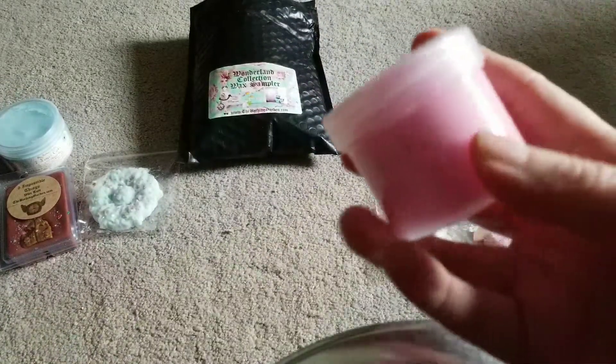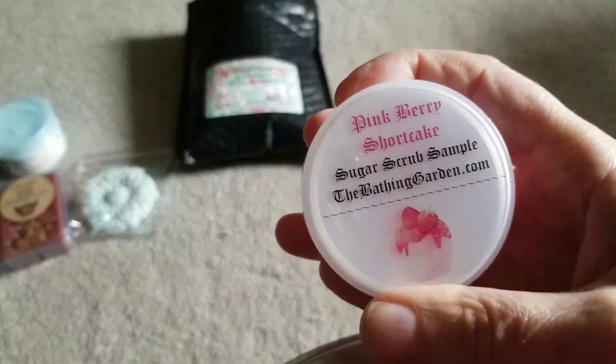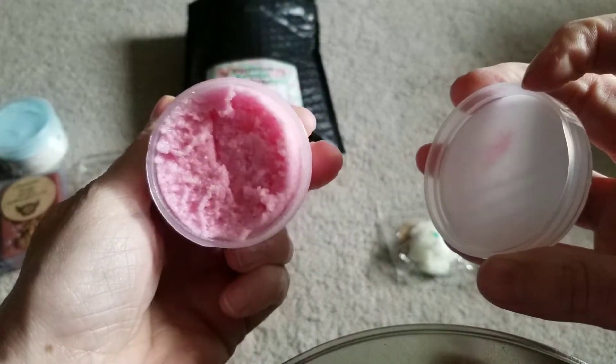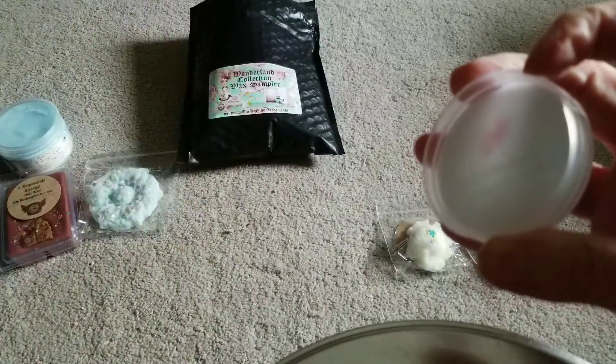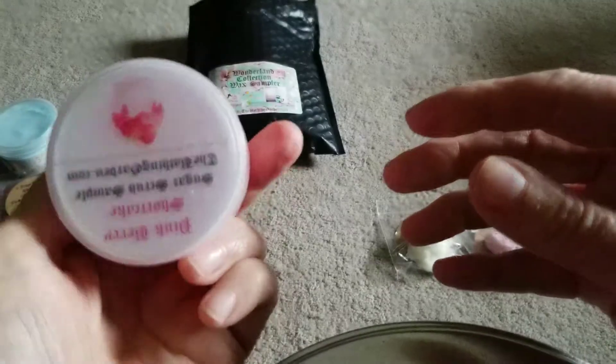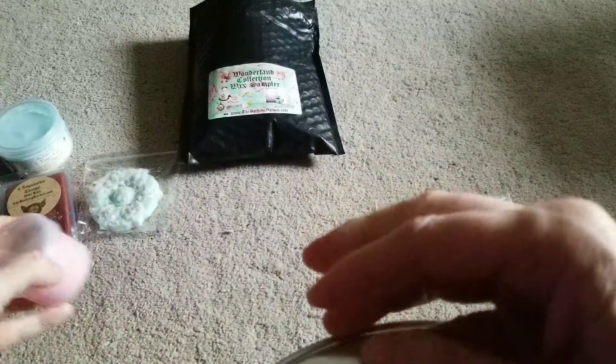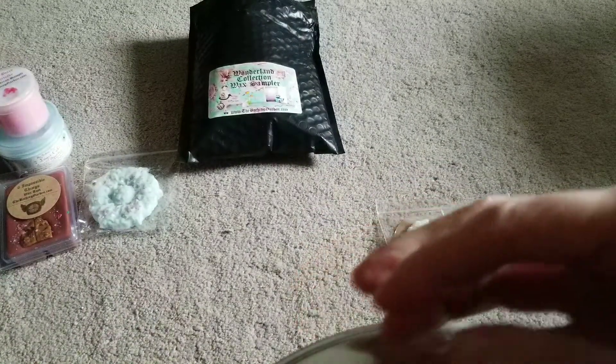And then of course whenever you order any bath product she sends you a small sampler, and this is Pink Berry Shortcake in a sugar scrub. I really like her body products and that smells really, really good. It just smells really sweet and pink and syrupy and cakey. Smells good.